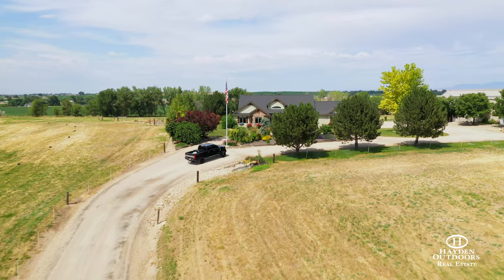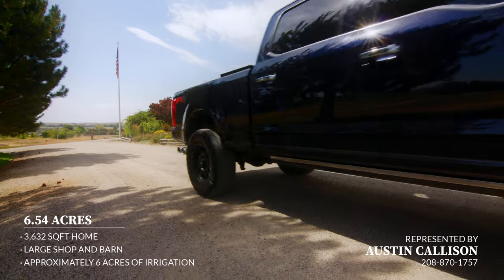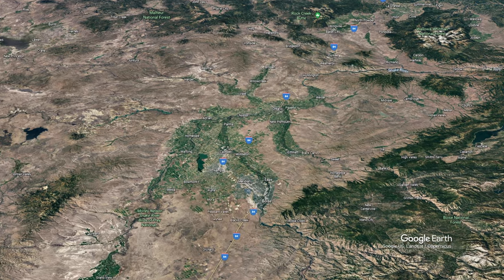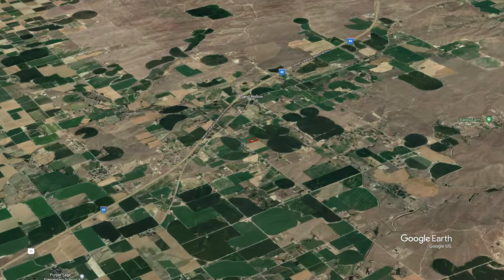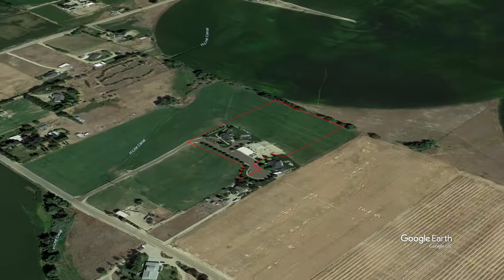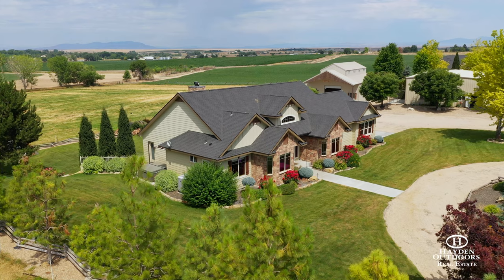Welcome to the Pheasant Ridge Equestrian Estate. This stunning horse property is located on the outskirts of Caldwell, Idaho, which serves as the county seat for Canyon County and is within the Boise metro area known as the Treasure Valley. The Caldwell region is a mix of urban environment and rural countryside, making it an ideal location if you seek affordable living within the Boise metro area but want to enjoy the quiet lifestyle of country living.